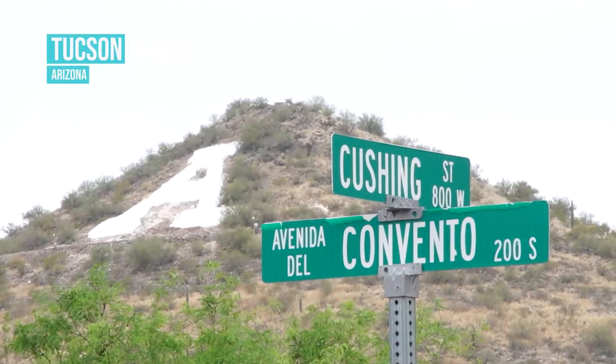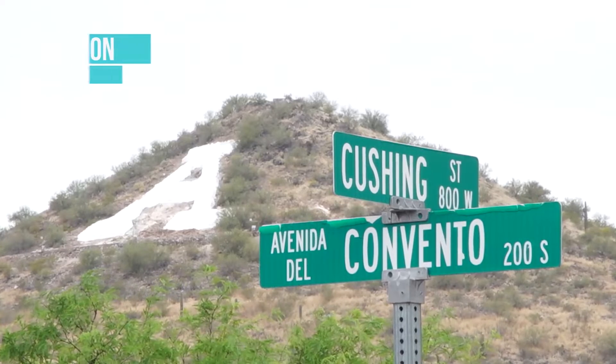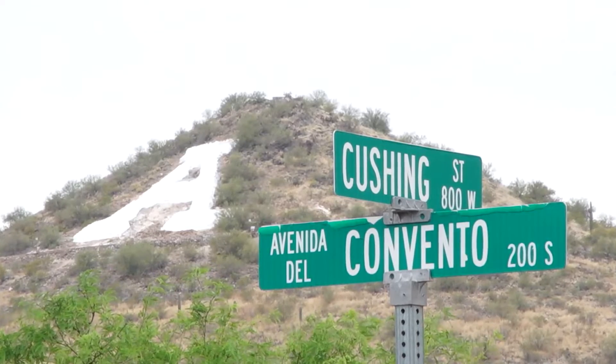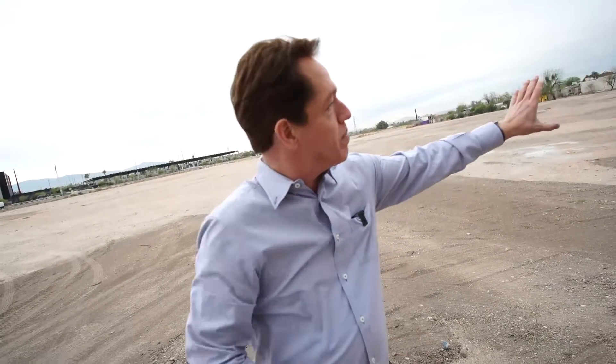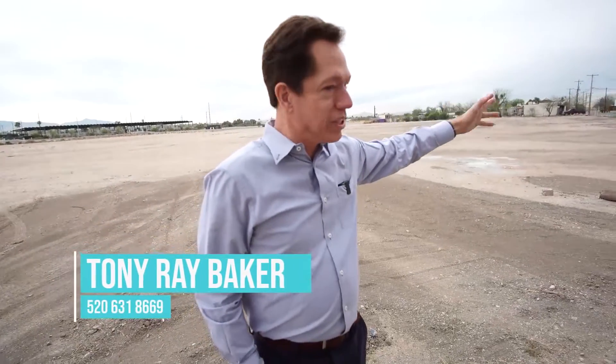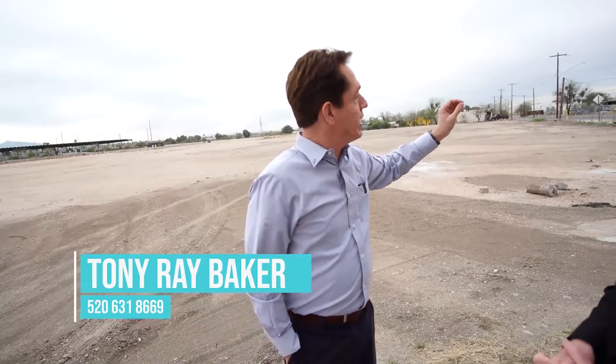Menlo Park — it's right next to downtown. I see the older homes. I see the famous A Mountain in the background, the signature of Tucson. Tell us about this neighborhood. I love this neighborhood, actually. It's one I've got my eye on personally. What's happening here is people have been ignoring it for many years. It doesn't have sidewalks, great streetlights, or all those amenities that people typically want.